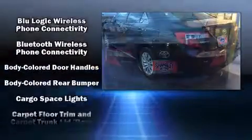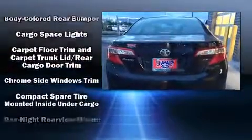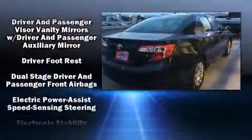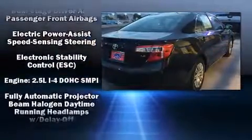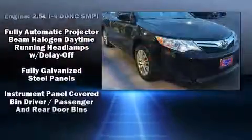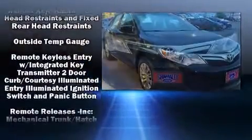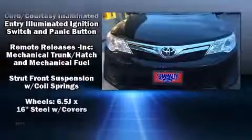Audio features include a CD player with MP3 capability and six speakers, providing excellent sound throughout the cabin. Toyota ensures the safety and security of its passengers with equipment such as dual front impact airbags with occupant sensing, front and rear side impact airbags, traction control, a panic alarm, and four-wheel disc brakes.